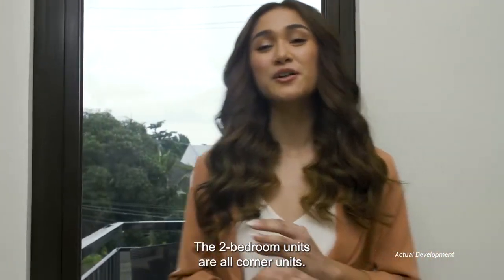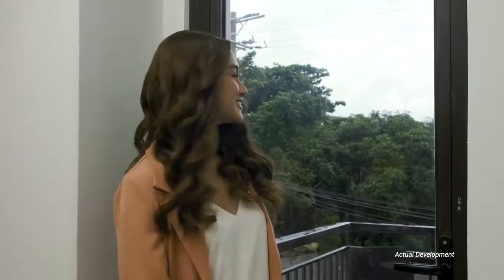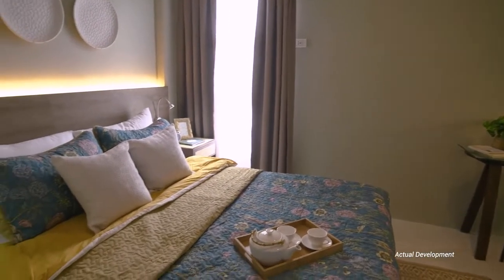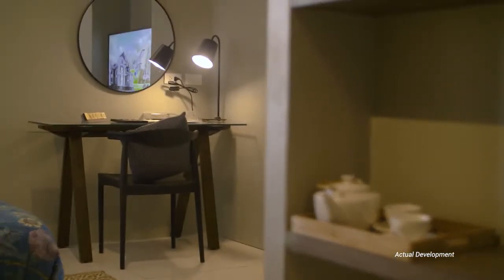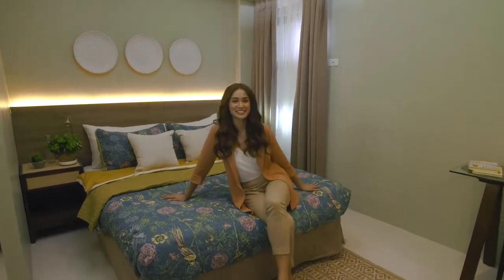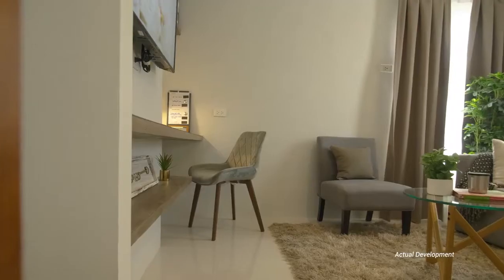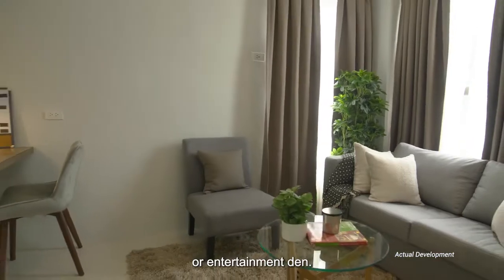The two-bedroom units are all corner units, which means you'll be getting ample natural light. With the big space of this two-bedroom unit, I can tell that this is a sure hit for starting families. The second bedroom could also easily be converted to a home office, study room, or entertainment den.